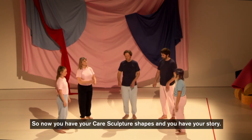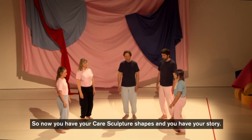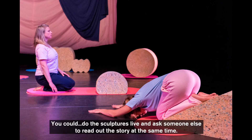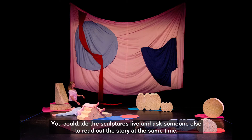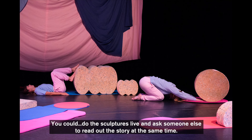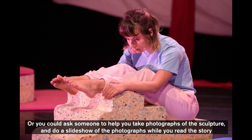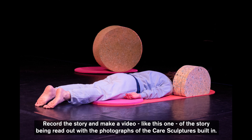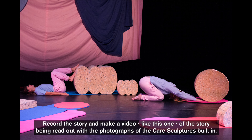So now you have your care sculpture shapes and you have your story. We need to put them together. Here's where you have some options. You could do the sculptures live for whoever you want to see it, and ask someone else to read out the story at the same time. Or you could ask someone to help you take photographs of the sculptures and do a slideshow of the photographs while you read the story. Or you could record the story and make a video, just like this one, of the story being read out with the photographs of the care sculptures built in.